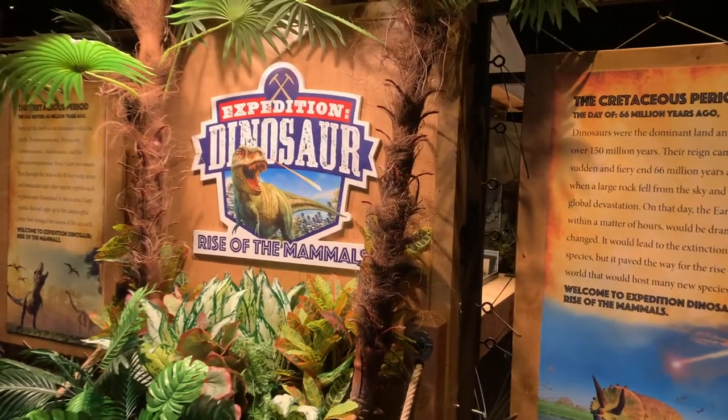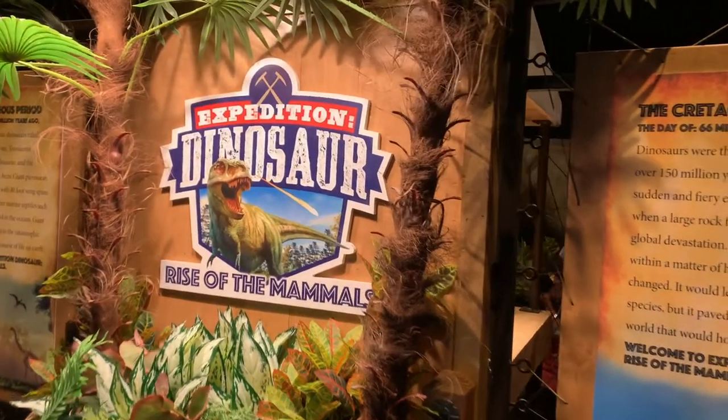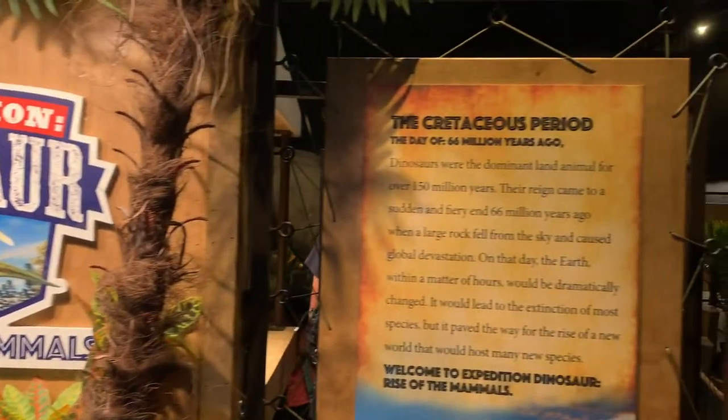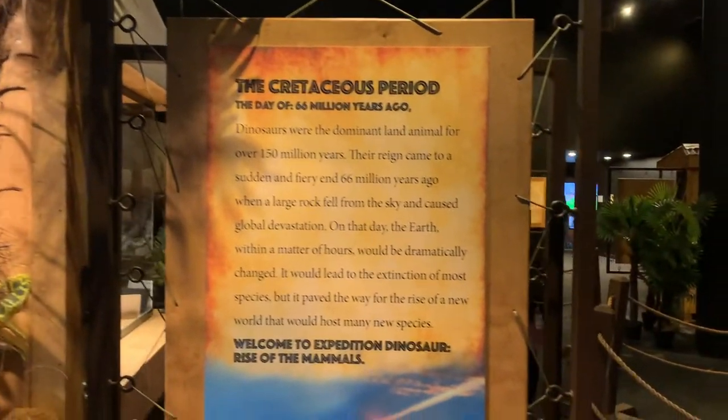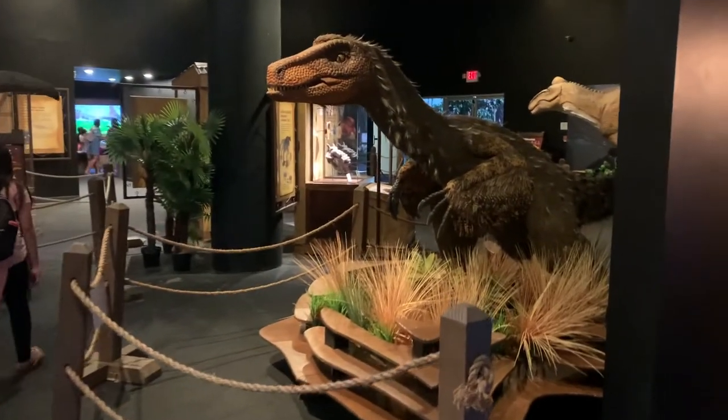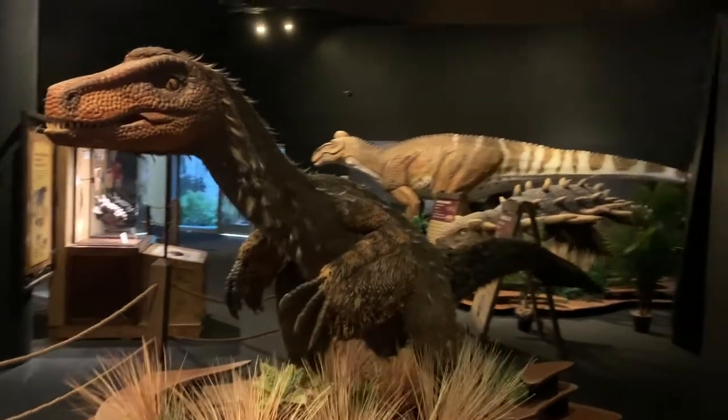Aloha and welcome to our channel. You are watching Holo Holo Adventures. Today's video I'm going to showcase this fun exhibit that we went to at Bishop Museum. It is called Dinosaurs Rise of the Mammals.